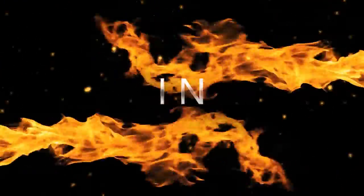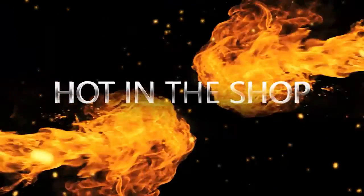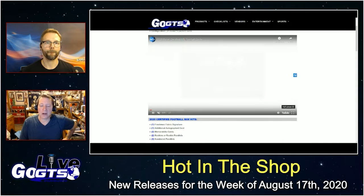We will now dive into a look at next week's new releases in a segment we like to call Hot in the Shop. We kick things off with the NFL Gridiron 2020 Panini Certified NFL Football Card.